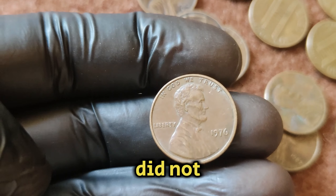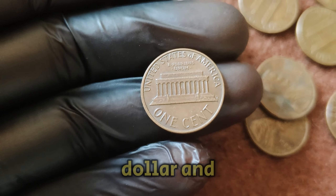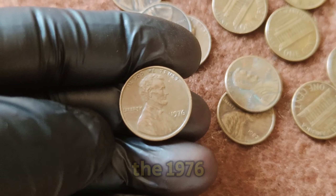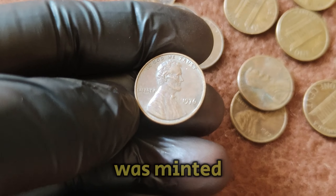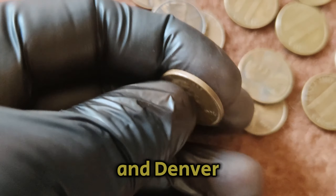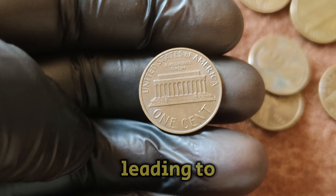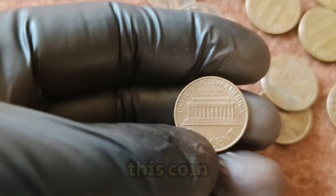However, the Lincoln cent did not receive a special design for the Bicentennial, unlike the quarter, half-dollar, and dollar coins. The 1976 Lincoln penny was minted in large quantities, with the majority produced at the Philadelphia and Denver mints. However, the Philadelphia-minted coins did not carry a mint mark, leading to the designation 'No Mint Mark' for this coin.